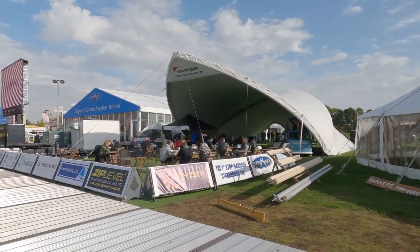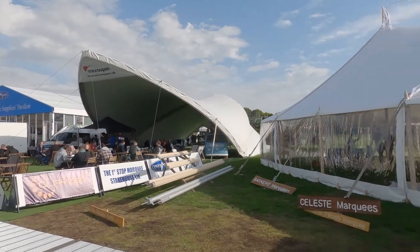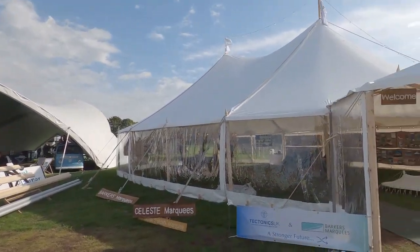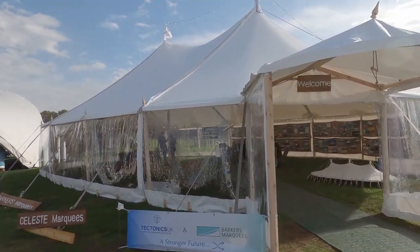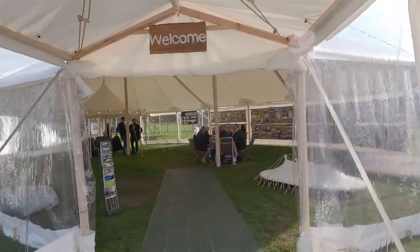There are some quite cool shaped marquees — they've got a lot of the square standard ones, but there's this cool kind of sail-y one, and then the Celeste marquee is always really pretty. As much as I'd love a marquee, I don't need one now I've got a dome.